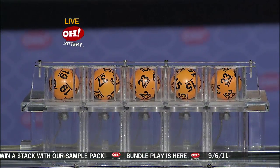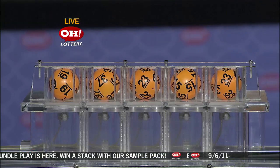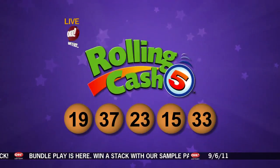Nineteen, thirty-seven, twenty-three, fifteen, and number thirty-three. Repeating tonight's Rolling Cash Five numbers: they are nineteen, thirty-seven, twenty-three, fifteen, and last is number thirty-three.